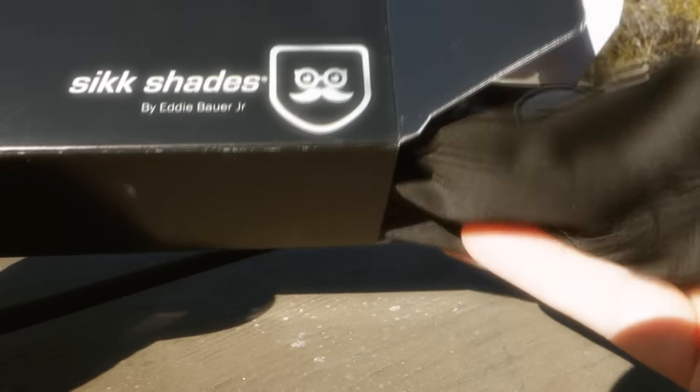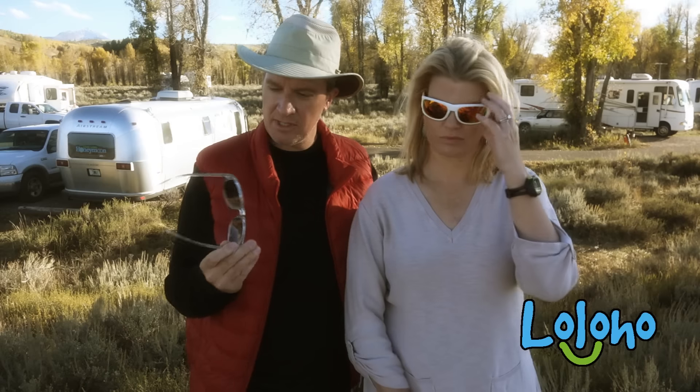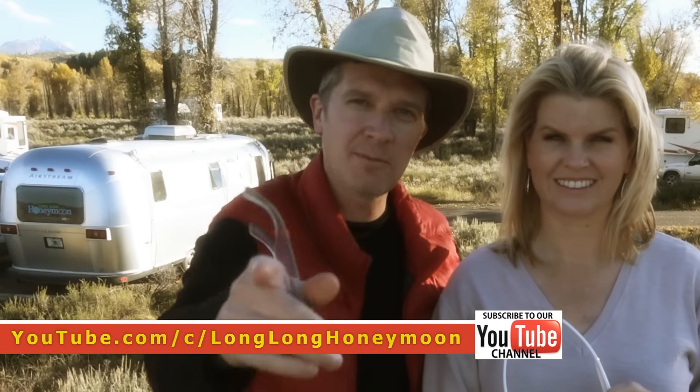Hey guys, Sean and Christy Michael of Long Long Honeymoon here. As you know, from time to time we review gear on our channel, and today we're talking sunglasses. The good folks at Six Shades by Eddie Bauer Jr. have sent us a couple pairs of sunglasses to review, and we have two additional pairs to give you, our subscribers.